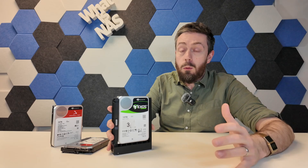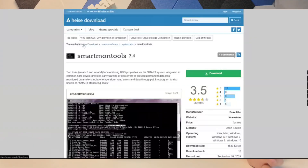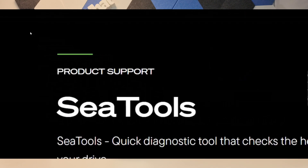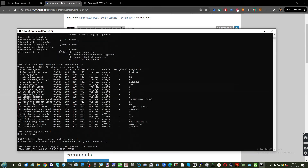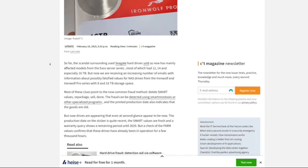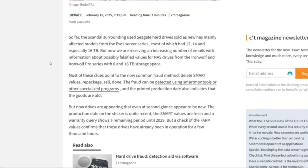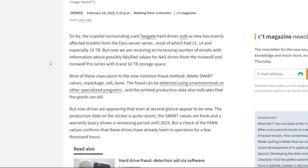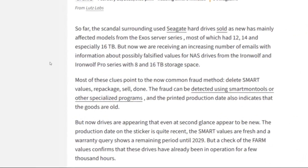We've already covered this at length, along with multiple methods to identify and double check your drives last week in the video — linked below — and some updated comments and methodology in both the linked article and in the description. But on top of that, just like we mildly hypothesized in the video, it hasn't stopped there. We're now seeing raised reports again, thanks to Heiss for staying on top of this, that Seagate Ironwolf Pro drives are now appearing on the radar to have had their firmware modified and are being sold as new.